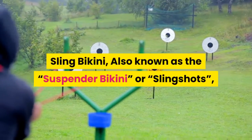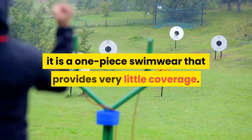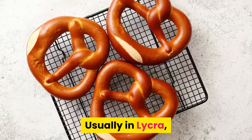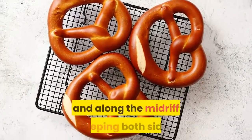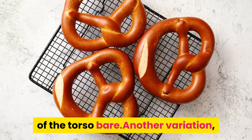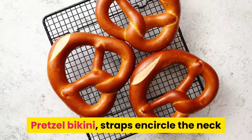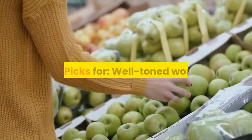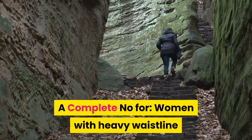Sling bikini, also known as the suspender bikini or slingshot, is a one-piece swimwear that provides very little coverage. Usually in lycra, this bikini has straps going around the neck, down the back and along the midriff, keeping both sides of the torso bare. Another variation is the pretzel bikini, where straps encircle the neck and around the midriff, keeping the back almost bare. Best picks for well-toned women. A complete no for women with a heavy waistline.